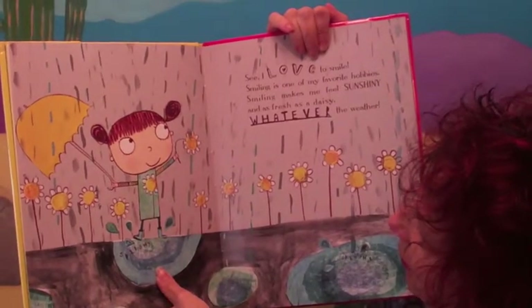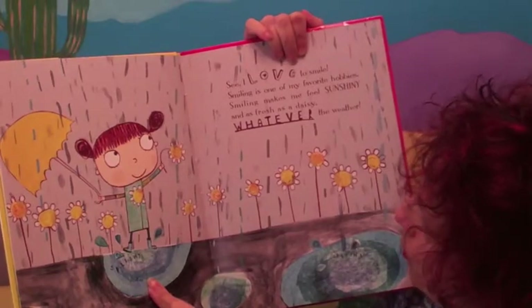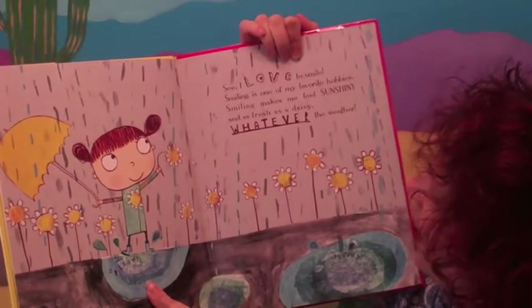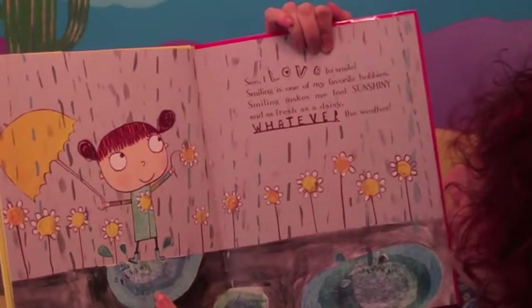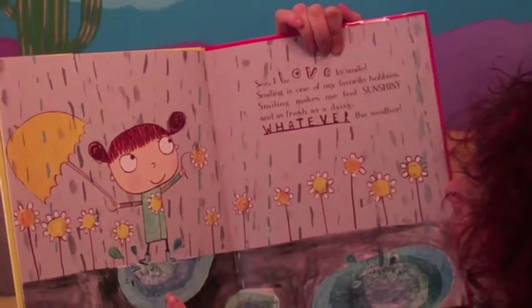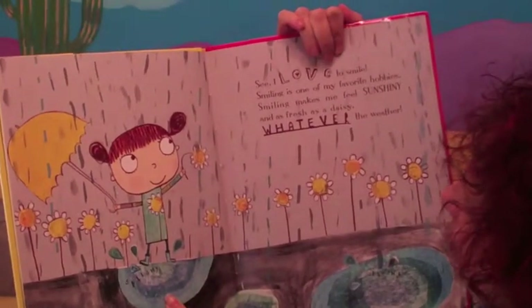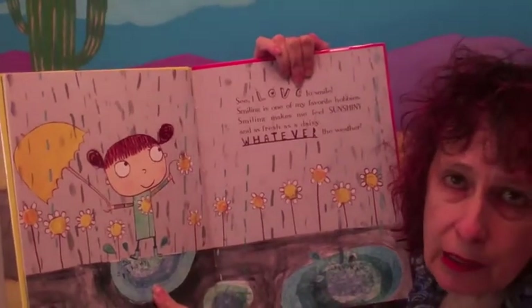And so even though she's smiling, the flower is drooping. I love to smile. Smiling is one of my favorite hobbies. Smiling makes me feel sunshiny and as fresh as a daisy, whatever the weather.